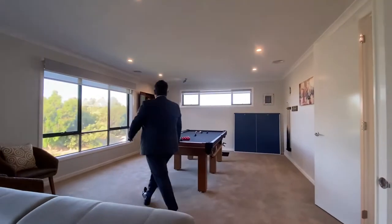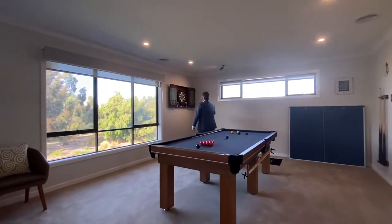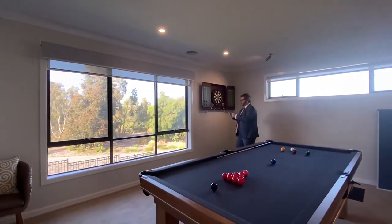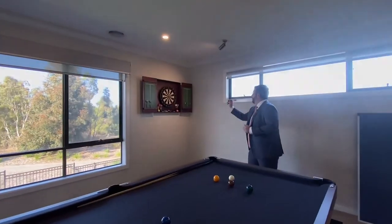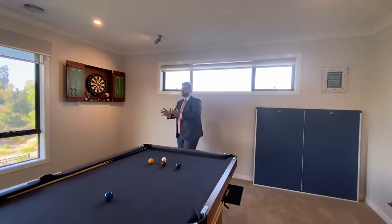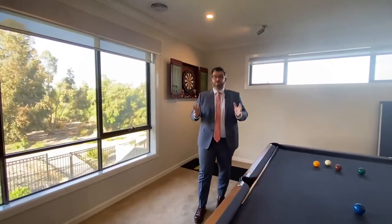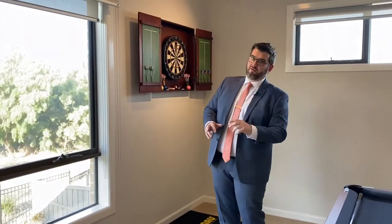Over here you've got the games section — set up with a pool table and a dart board. For families, this zone is awesome. If you wanted a fifth or even sixth bedroom, you don't necessarily need this as a massive living zone upstairs, since you already have two big living zones plus the alfresco zone downstairs.